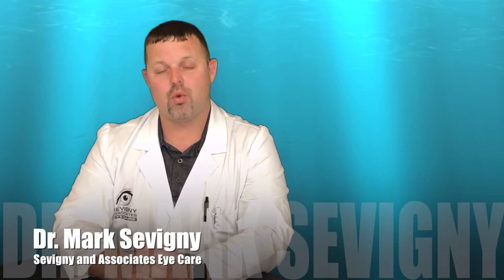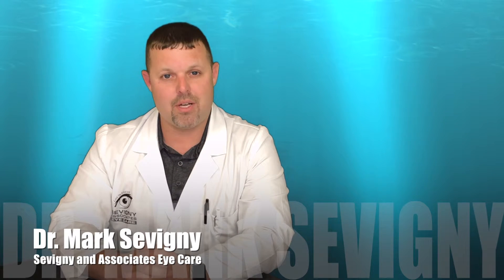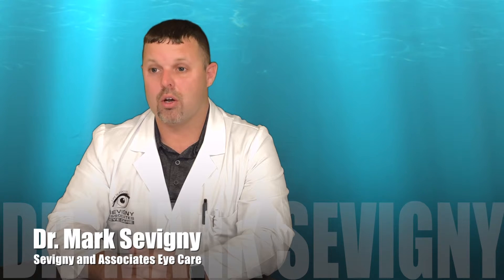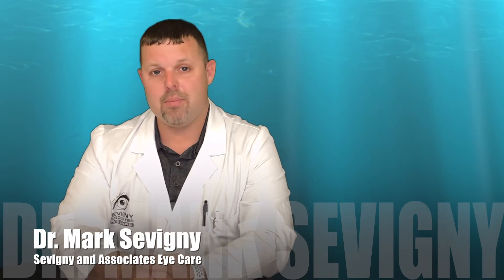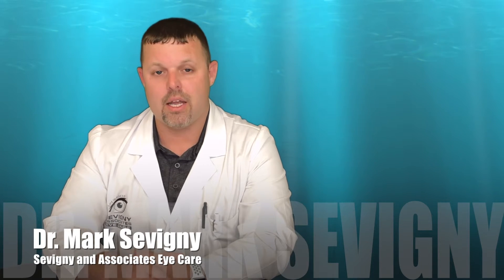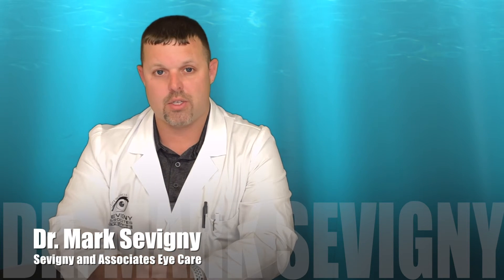Number three, practice the 20-20 rule. For every 20 minutes of computer work, look out the window and take some good long blinks. Number four, keep yourself hydrated. Drink plenty of water and feel free to use artificial tears as needed.